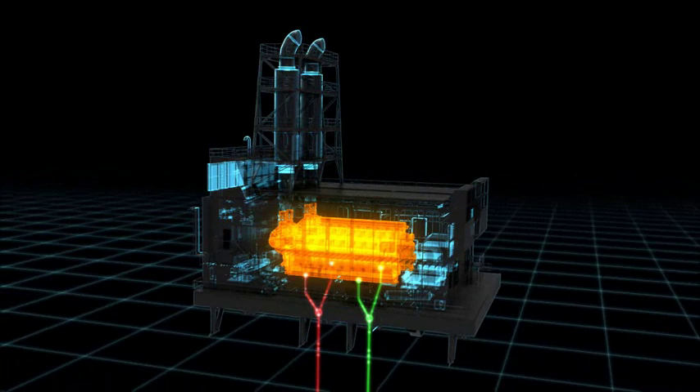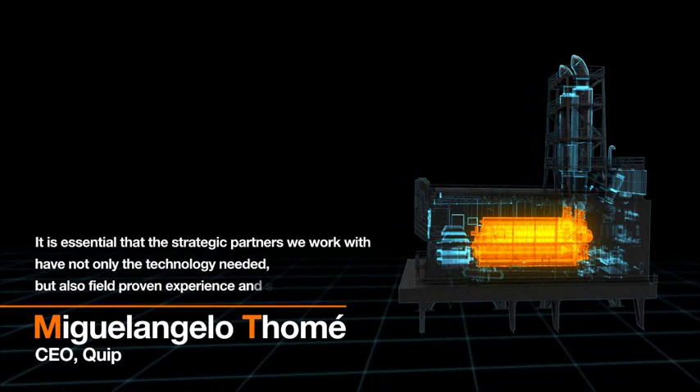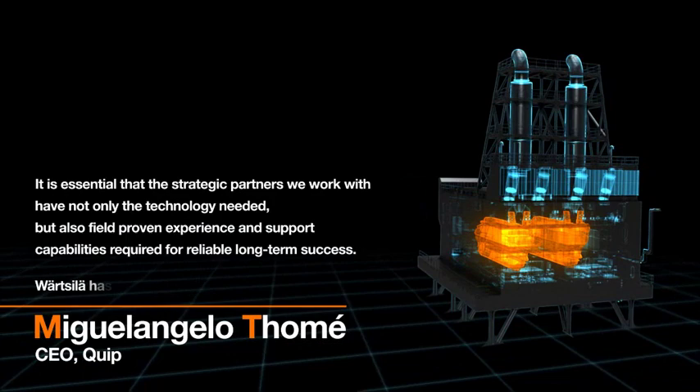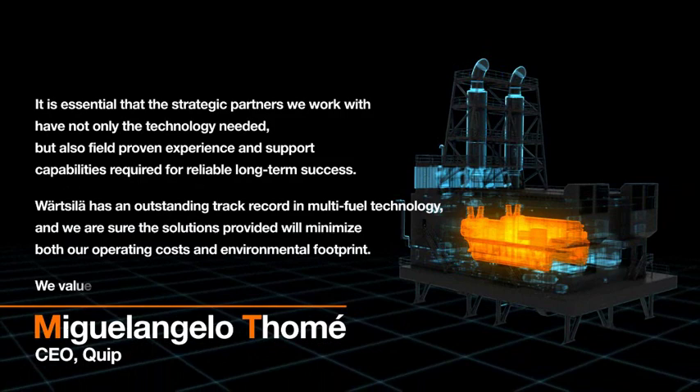It is essential that the strategic partners we work with have not only the technology needed, but also field proven experience and support capabilities required for reliable long-term success. Wärtsilä has an outstanding track record in multi-fuel technology and we are sure the solutions provided will minimize both our operating costs and environmental footprint. We value Wärtsilä as a trusted strategic partner with the resources to provide ongoing operational support.